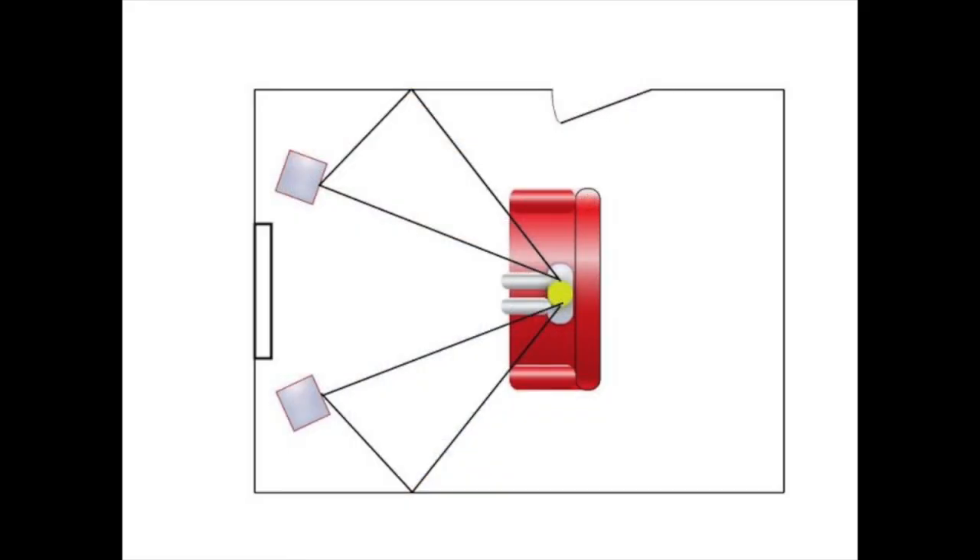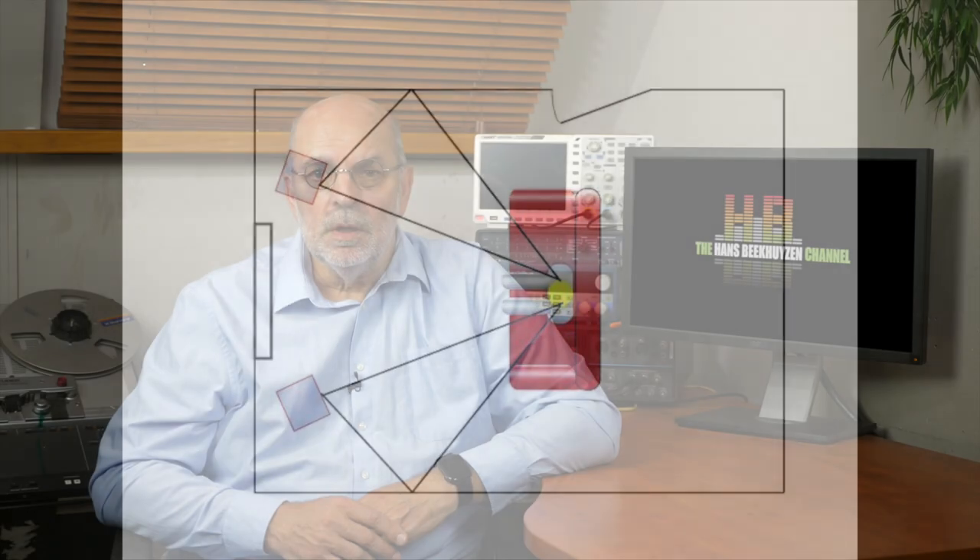Chances are you already watched my video Loudspeaker Placement in either the short or long version — together they have been watched 440,000 times. They describe my two-step approach to loudspeaker placement: a practical, non-technical method for finding the best place for your loudspeakers.